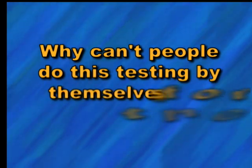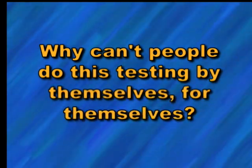Throughout the 20 years that I've been doing this type of testing, I've been concerned that so many people can't afford to have this done. Then, one night while reading with my children, I was inspired by a simple question: why can't people do this testing by themselves, for themselves?